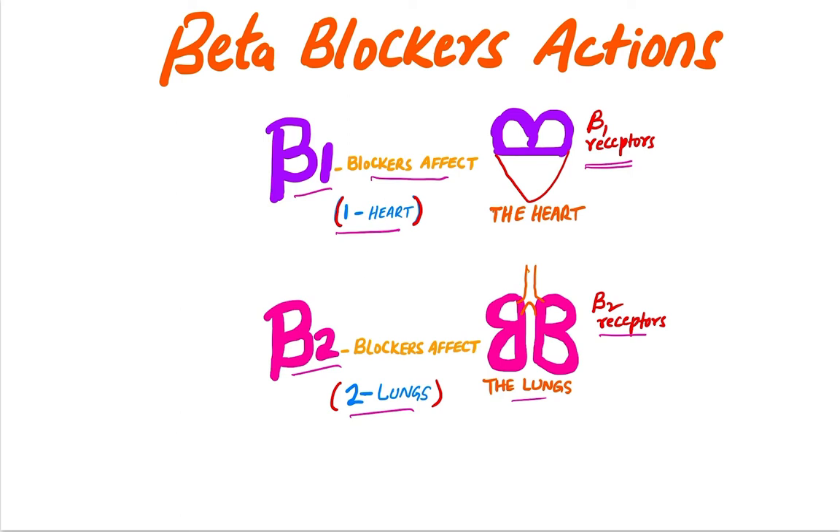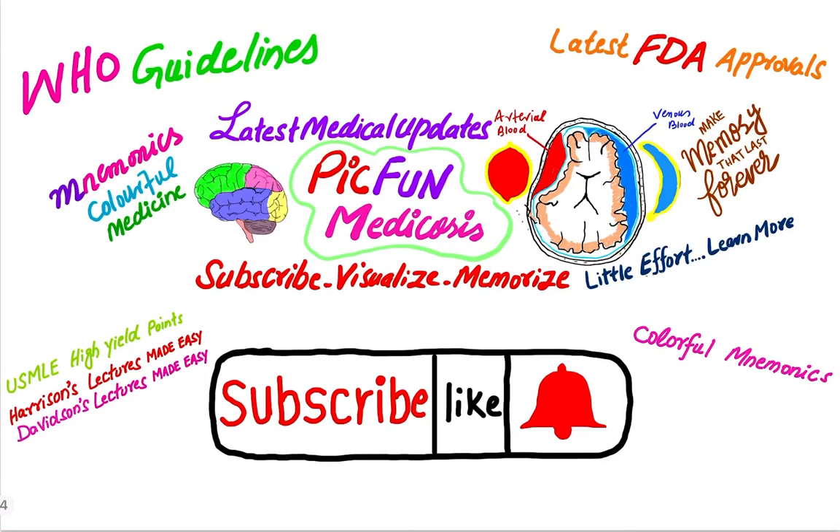There are two lungs and beta 2 drugs or blockers act on the beta 2 receptors. So by using or remembering this mnemonic, or by picturing this mnemonic in your mind, you can easily remember the receptors on the heart and lung. Thanks for watching — please subscribe to my channel.